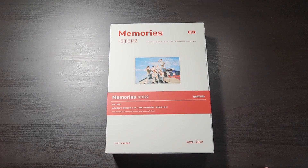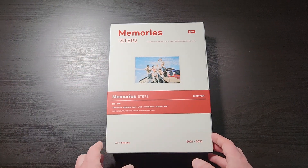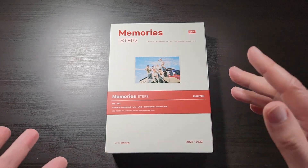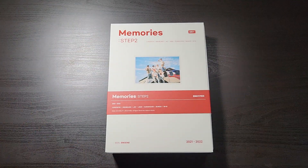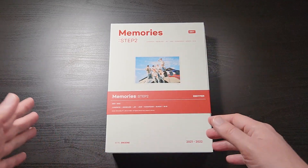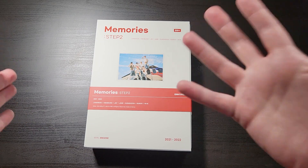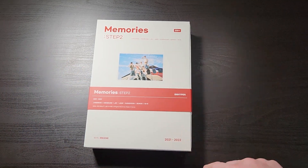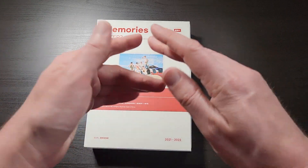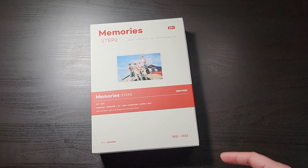Definitely worth picking up if you're an ENHYPEN fan. Thanks everybody for watching — if you like this video, go ahead and give me a thumbs up down below. Let me know in the comments if you like my ENHYPEN unboxings. I have a playlist on my channel with unboxings for virtually everything they've released, because I own it all. If you collect K-pop stuff — BTS, Tomorrow by Together, Le Sserafim, ANTEEM, ENHYPEN, anything like that — or if you just collect DVDs and Blu-rays, definitely hit the subscribe button so you don't miss any of my future content. Thanks so much for watching, and I'll catch you next time.